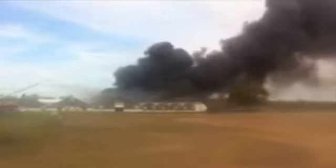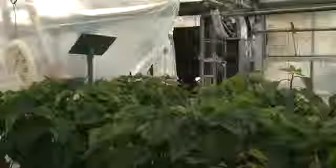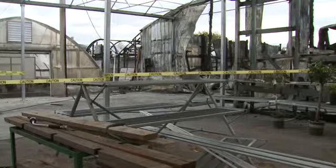A plume of black smoke rising into the sky. Our partners at Patch.com taking this video as the Shady Lane greenhouses catch fire. This melted, actually melted in the fire. A shell of a workshop is all that remains — charred metal, caution tape still blocking off the area.